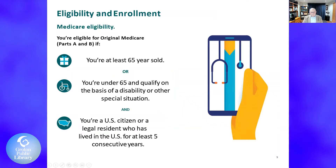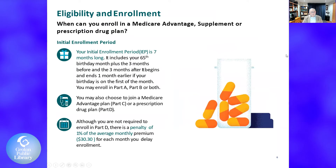These are the eligibility requirements: 65 years or older, under 65 with a disability, or a U.S. citizen or legal resident who has lived in the United States at least five consecutive years. You have to qualify before you can enroll.